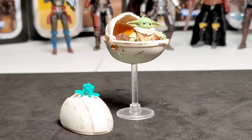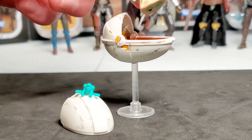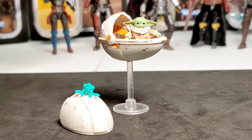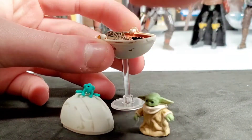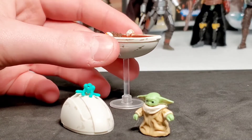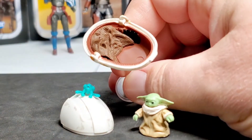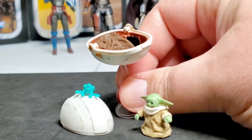Here is The Child out of the blister pack in his pram, and it looks really nice. He fits in the pram better than the Black Series one — there's no peg inside the pram but he has a peg hole on his feet. You can put his hands on the sides and it looks good. Also, unlike the Black Series version, you can take the back off. Inside there's a molded blanket that almost looks like soft goods but it's actually hard plastic.